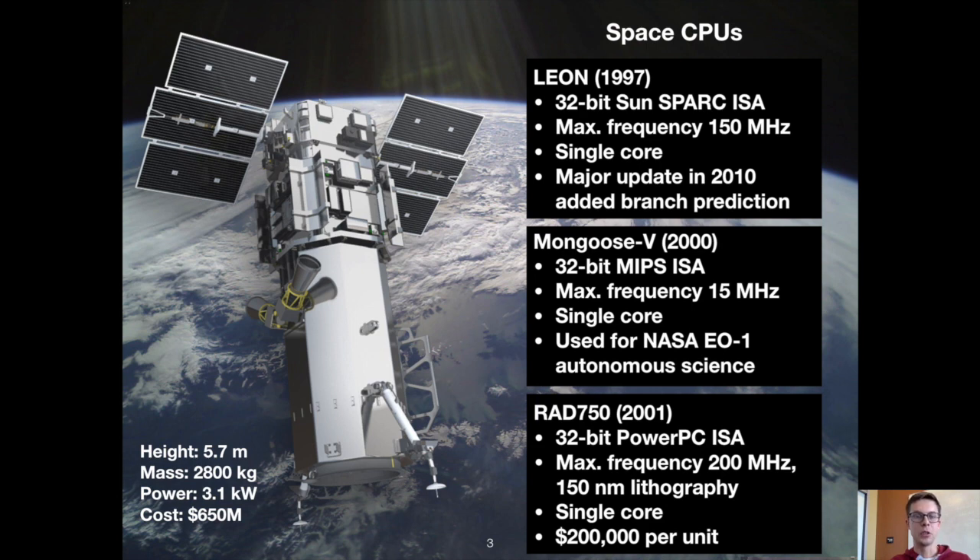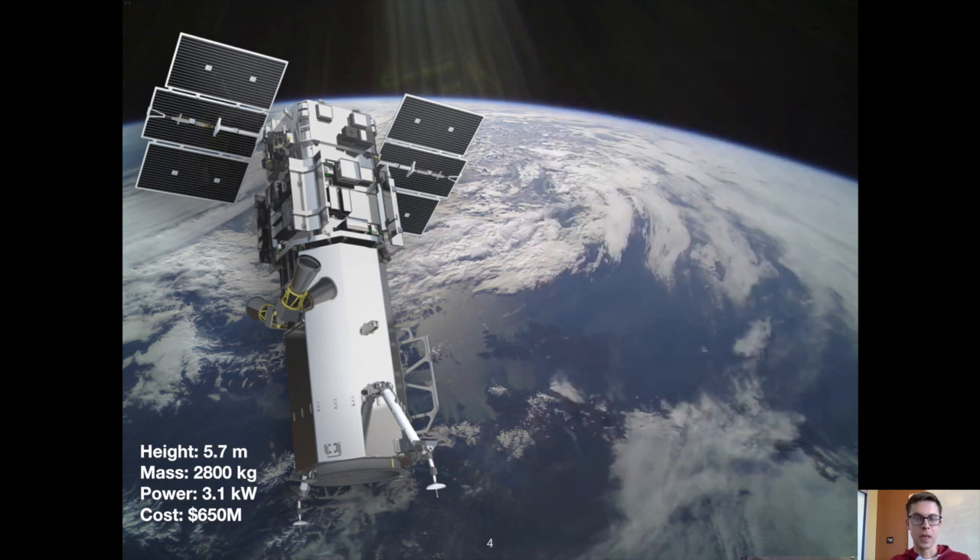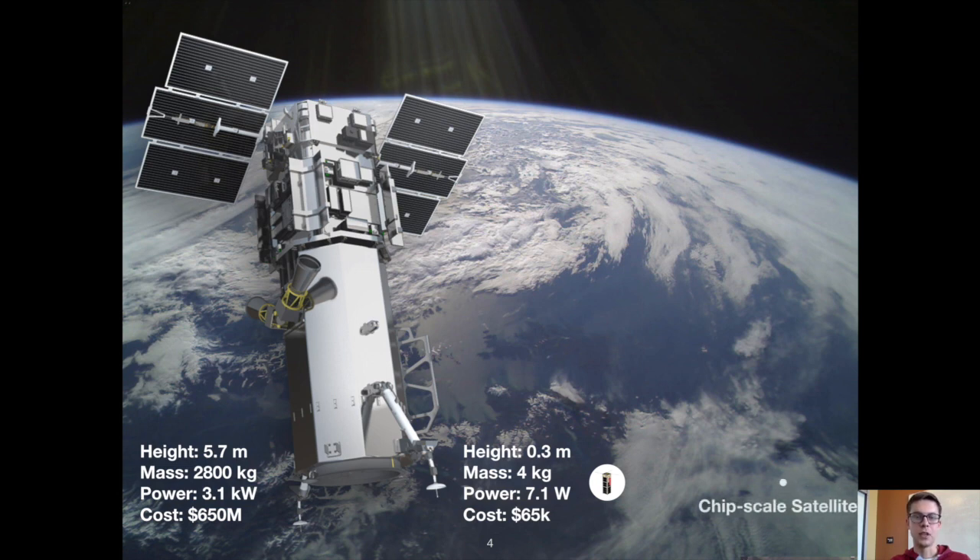So if you design and launch a traditional satellite today, it's likely to have one of these on board. But in the past 20 years we've actually seen an exponential growth in the launch of nanosatellites, which are orders of magnitude smaller in size, mass, power, and cost. And in just the past five years we've seen deployment of hundreds of chip-scale satellites.